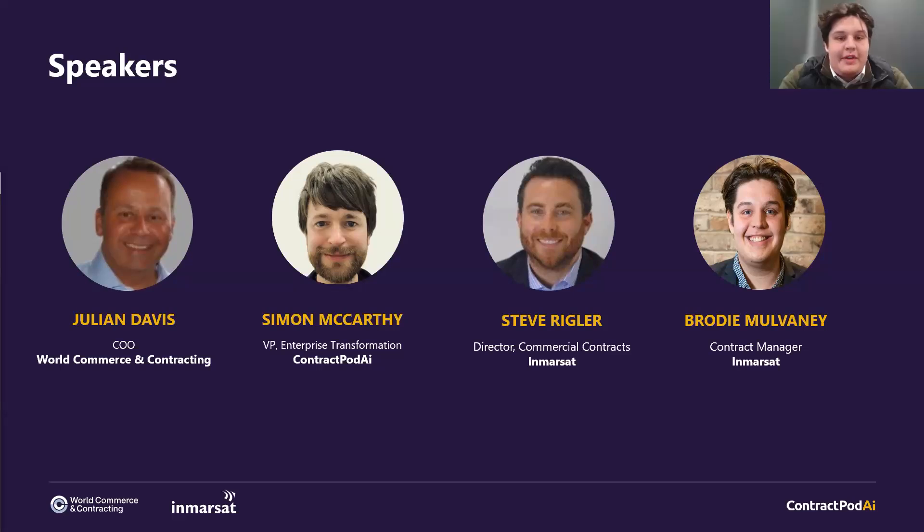Hi everyone. My name is Brodie Mulvaney. I am a Contract Manager here at Inmarsat. I sit under Steve and I'm responsible for the Maritime Business Unit.